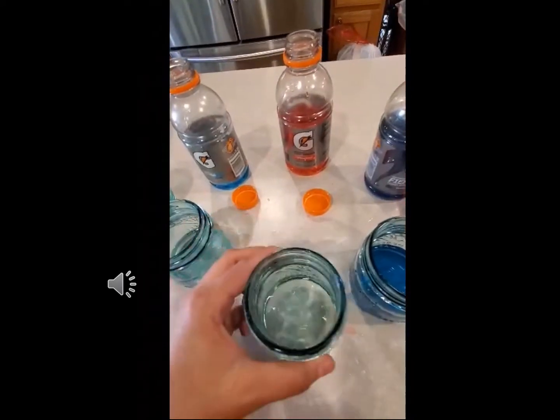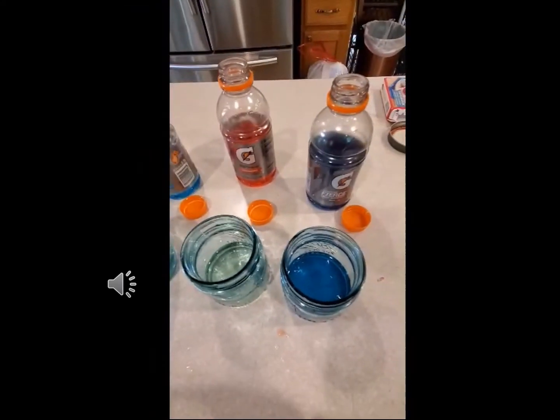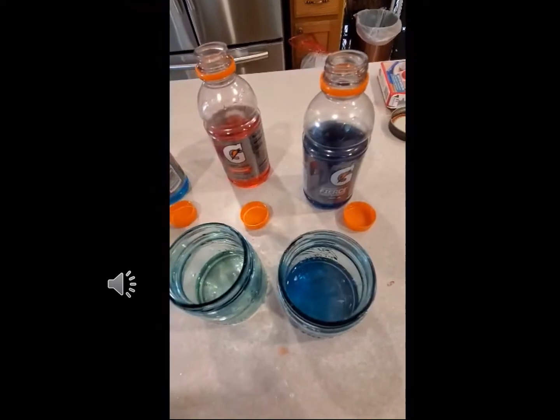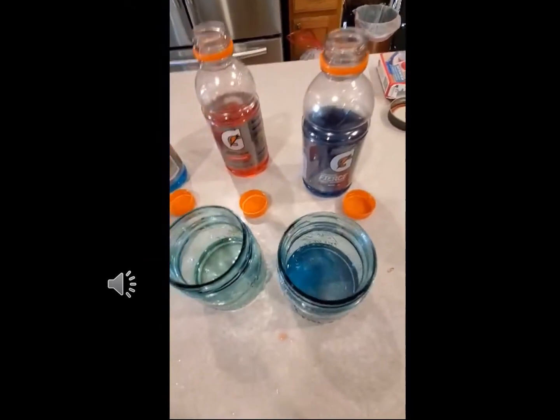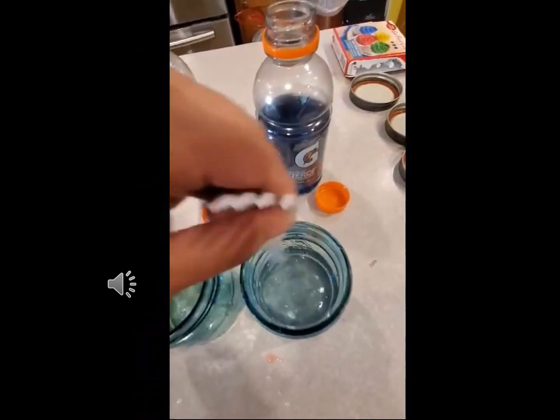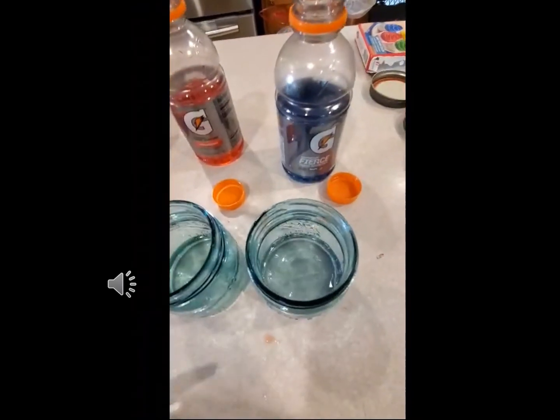So I challenge you young scientists to try out this experiment. Experiment using different amounts of Gatorade and bleach, and try to discover which one of these recipes makes the reaction go the fastest. Go forth and conquer. Have fun. Hope you guys enjoy.